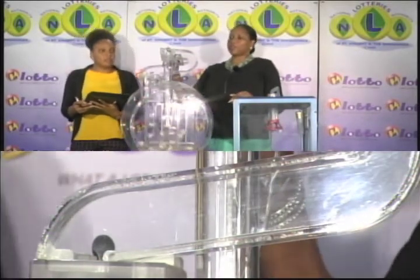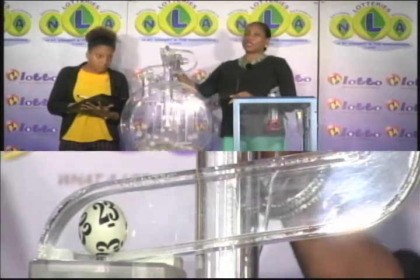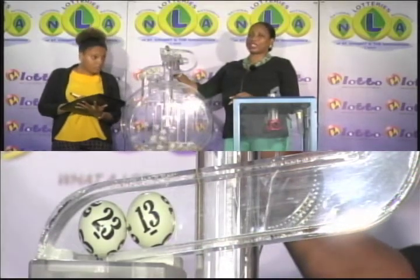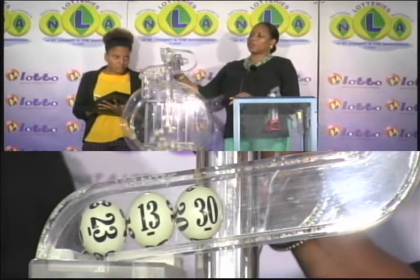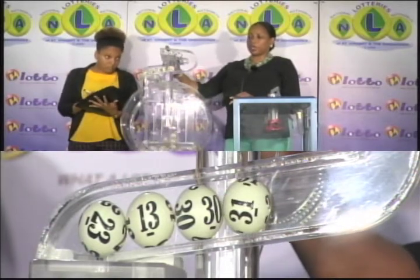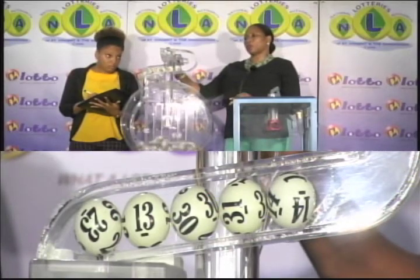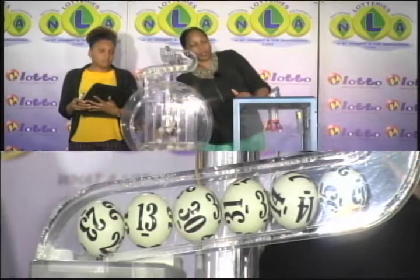The first winning number is 23. The second winning number is 13. Our third winning number is 13. The fourth winning number is 31. And the fifth winning number is 14. And now for the bonus number — our bonus number is 35.